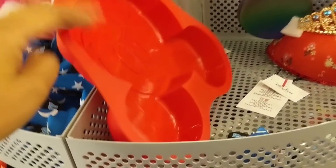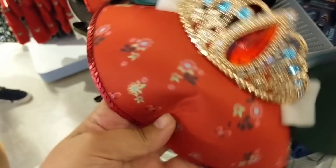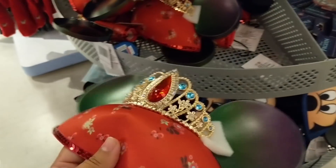They have this Mickey cake pan thing which I think sells for around $10 or $15 in the parks. They also have these princess hats - pretty cute - though I don't see a price on this one.